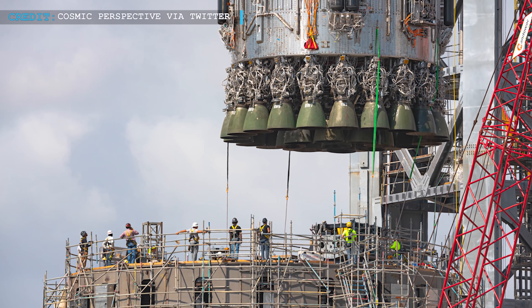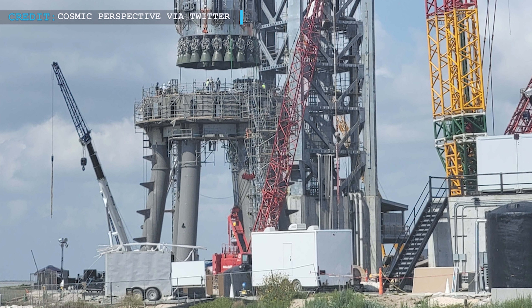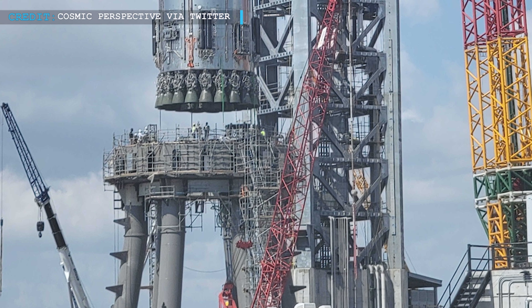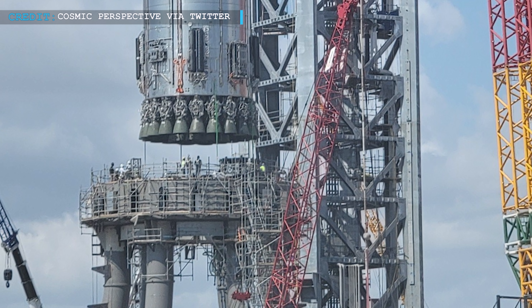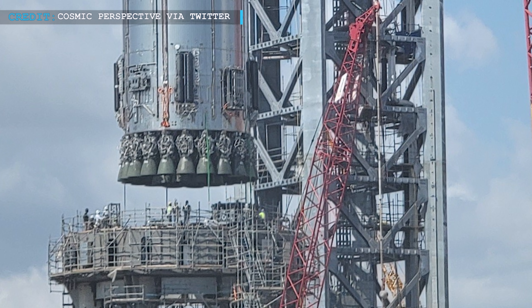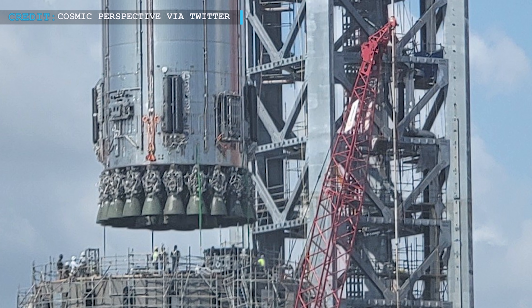It can be assumed that the tests will be performed in the upcoming week. A test campaign will include all the tests. Testing of Booster 4 will require shakedown of the orbital pad's extensive, custom-built tank farm and a wide range of other ground structures. The testing procedures aren't going to be very easy, as no Super Heavy has been fully tested before.